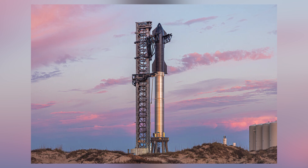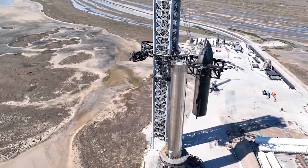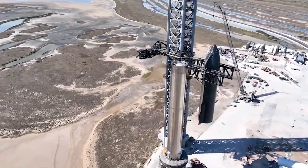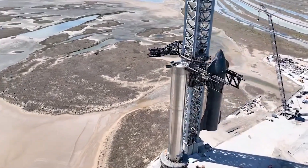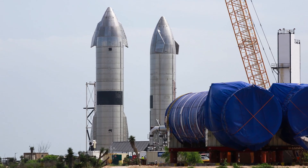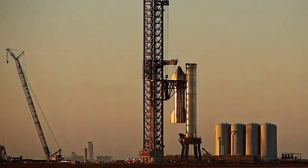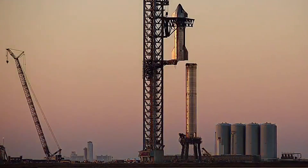Ship 26 was transferred and mounted on suborbital pad A on the morning of February 12th. Just a few hundred feet to the left, another prototype, Ship 25, watched quietly as its sister Ship 26 was installed. Ship 25 was resting on pad B, standing by and waiting for the static fire test of its Raptor 2 engine test campaign.